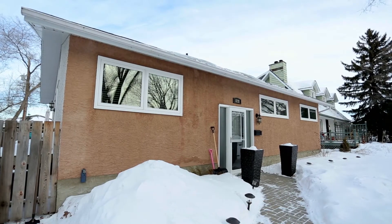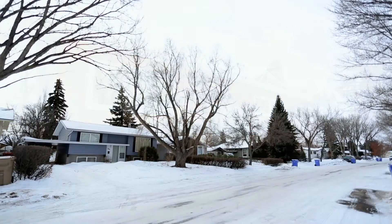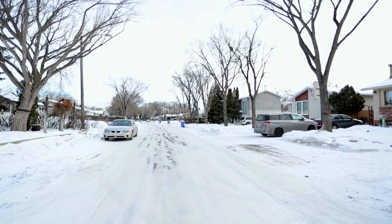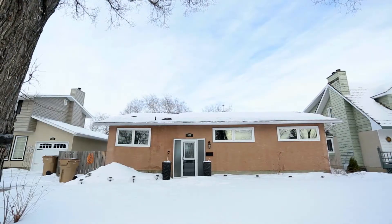This very nice and well-maintained four-bedroom bungalow, a 3 plus 1, located in the desirable Whitmore Park area, is close to parks, elementary and high schools, the University of Regina, the Saskatchewan Institute of Applied Science and Technology, and other South End amenities.